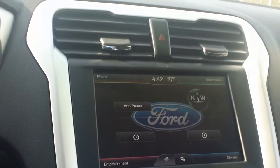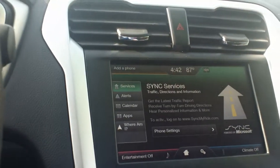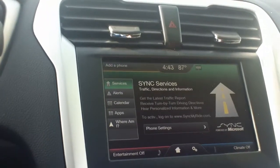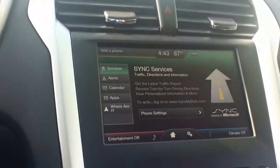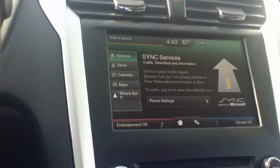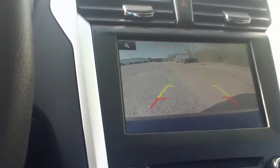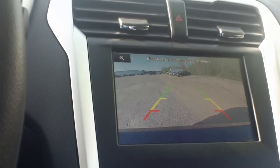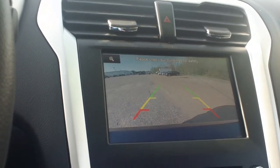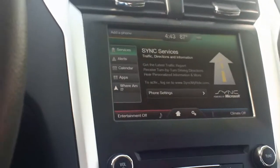For the information, let's click on it so you can see. You can get Sync services, traffic, and directions — it's something that you have to sign up for, so keep that in mind as you're looking for your next vehicle. That is an option this vehicle does have. Backup camera as well, as we talked about earlier — I did want you to see the clarity and the size of that screen for your backup camera.